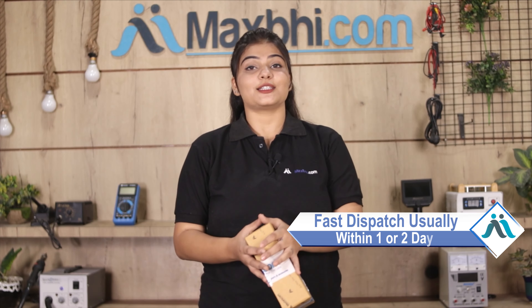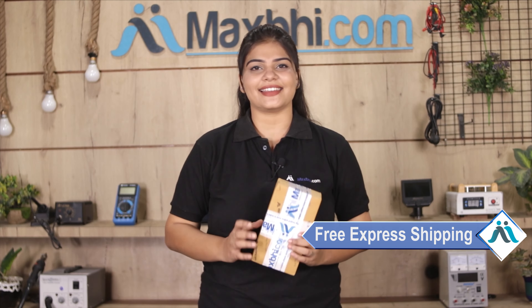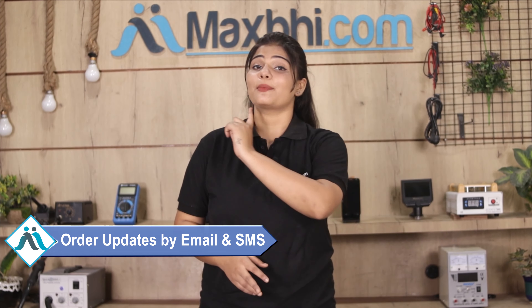Once your payment is done and your order is processed, it will be safely packed and dispatched within 1 or 2 days. And yes guys, shipping is free — you just have to pay for the product and nothing else. You can receive all your order updates and tracking details regularly by email or phone.